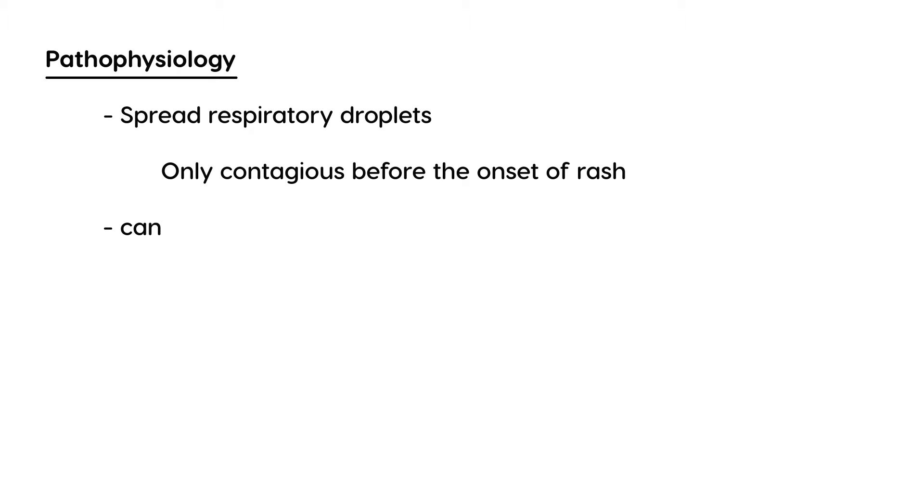In terms of pathophysiology, this rash is spread through respiratory droplets, so it is definitely contagious. Interestingly, it is only contagious before the rash actually appears. Before the onset of the rash there is a flu-like prodrome phase, and during that phase it is contagious.